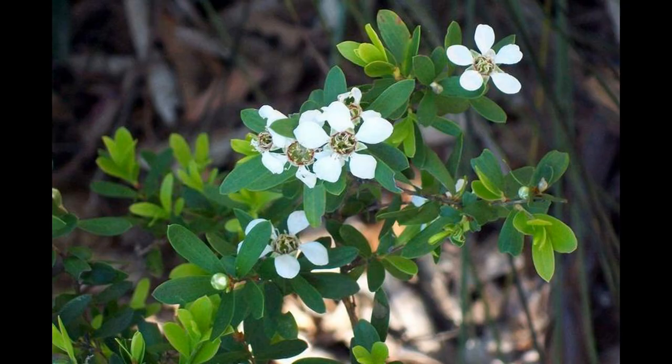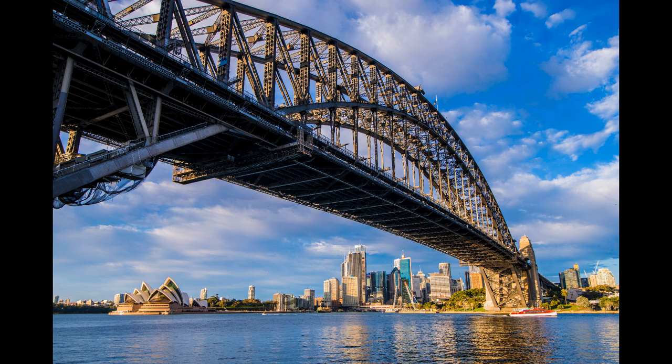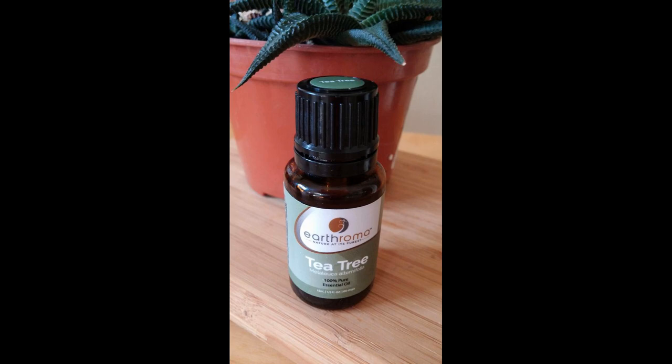Tea tree is an actual tree and not to be confused with the tea plant where we get black and green tea from. The tea tree was first discovered growing in Australia and the essential oil is made from the leaves by steam distillation, giving a bracing and powerful aroma.